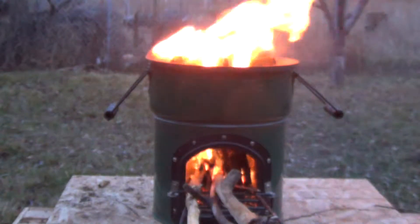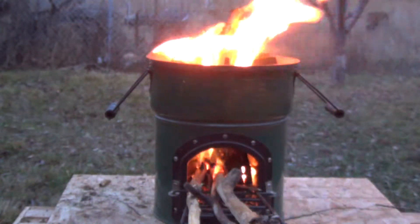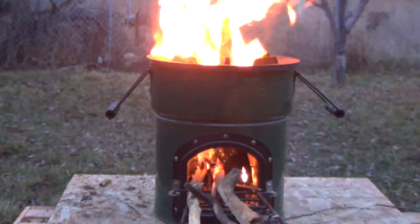I'd like to direct your attention to the flame at the left edge of the stove. Notice how the flame is originating above the cast iron at the left edge of the stove, a full three and a half inches away from the chimney of the rocket stove.